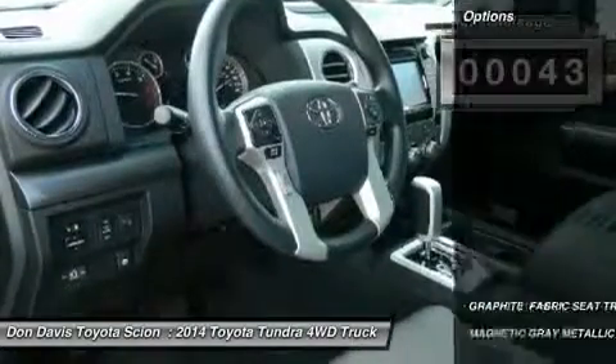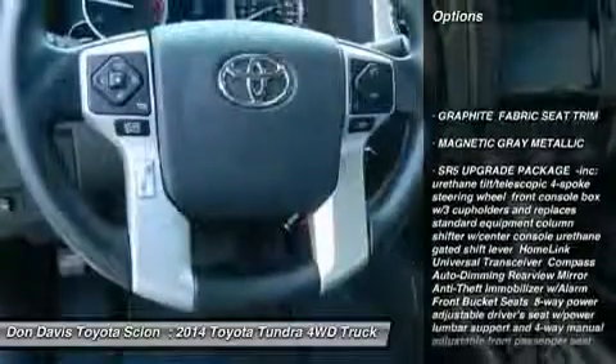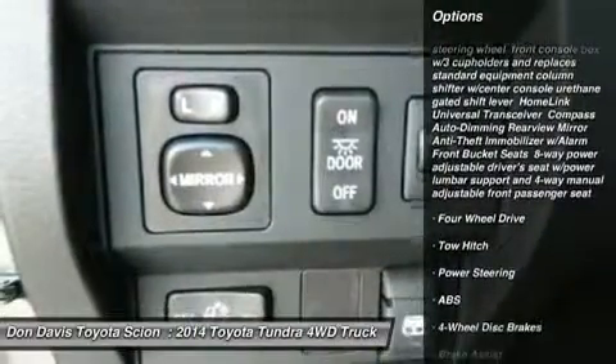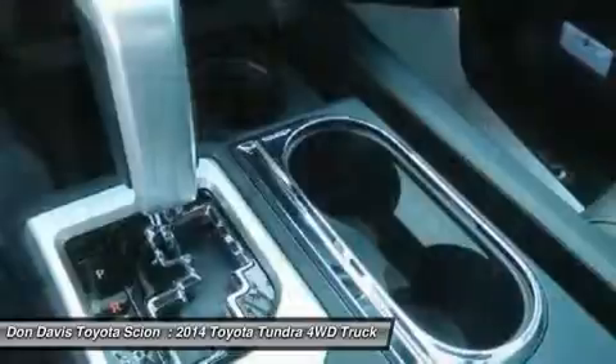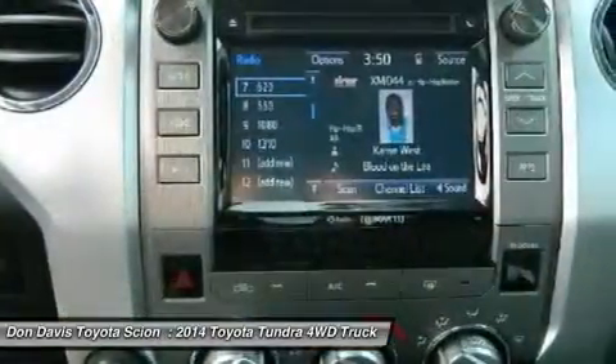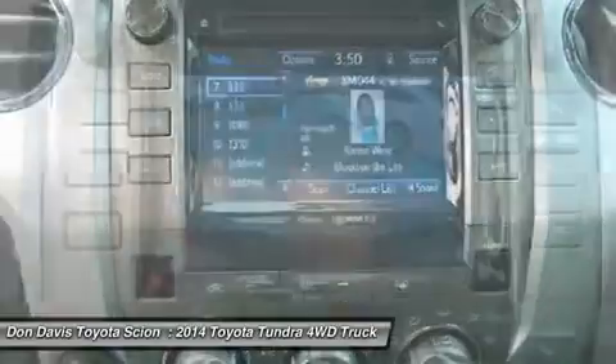Here are some of this vehicle's great options: stability control, anti-lock braking system, traction control, tow hitch, adjustable steering wheel, power steering, driver airbag, keyless entry, cruise control, four-wheel drive.